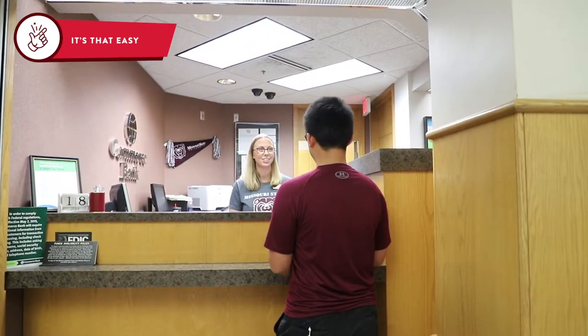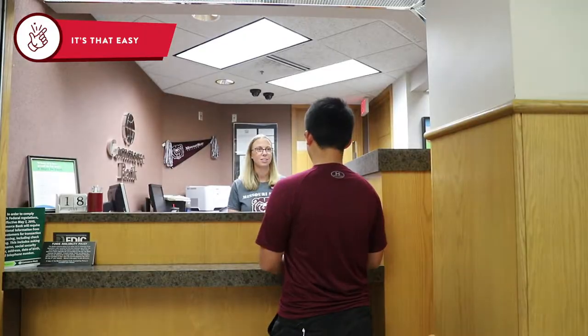How can we help you today? I'm a new international student and I want to open a bank account. Remember to check your account often. This ensures that you can register for classes, request a transcript, and get your diploma.